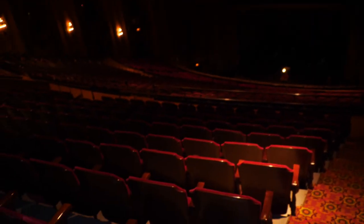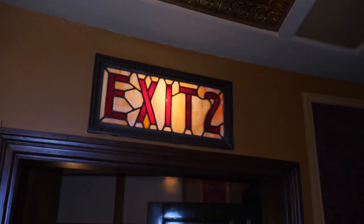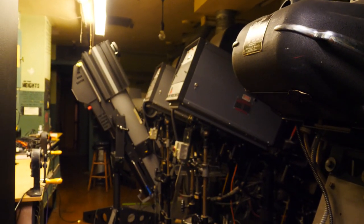I am here at the top of the balcony behind the very last row. Exit number two — for those of you that know the Ohio Theater, this door right here has been here since 1928. Let's find out where it goes. It's a ladder! Let's check out where this ladder goes. We're in the projection booth — that's where we are.